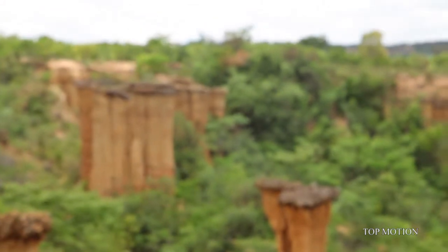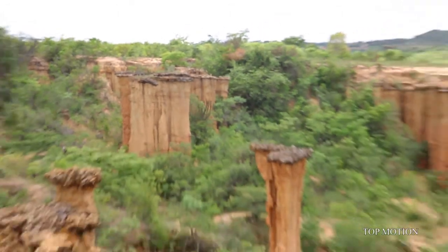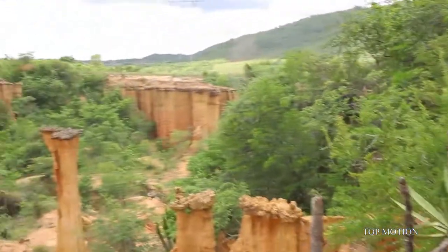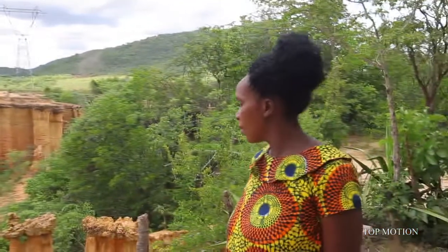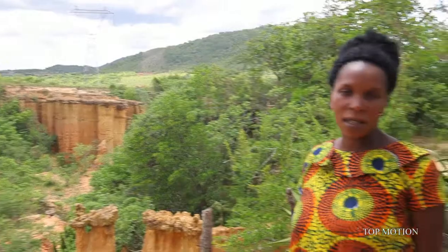Until now, it has stood for more than 150,000 years. So we are going to walk down there. You have to take pictures from up here because we are not going back the same way.